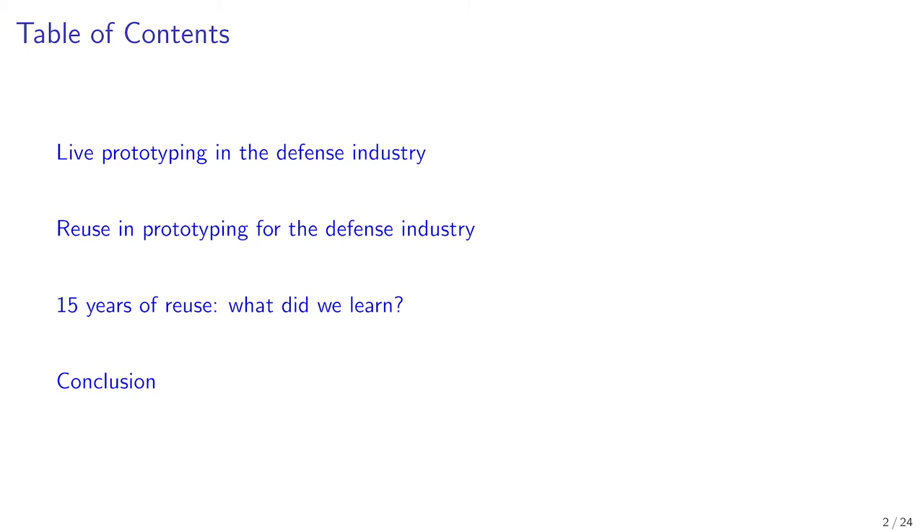After, we present the different levels of reuse that the component approach allows at Thales, and we briefly present some technical aspects of Molecule. Then we present the benefits identified after 15 years of reuse and the difficulties we encountered. Finally, we conclude with some perspectives.